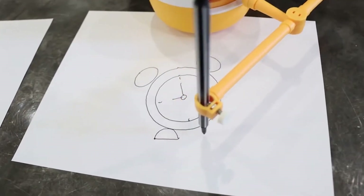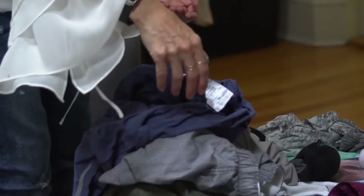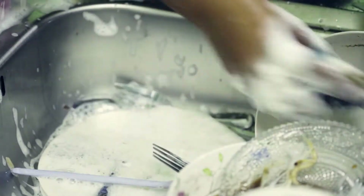Thanks to We Draw, that robot future we've all been looking forward to is finally here. Just kidding — there's still three loads of laundry and a sink full of dishes that need to be dealt with.